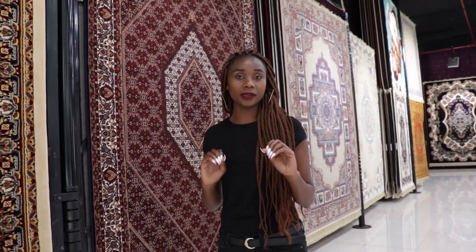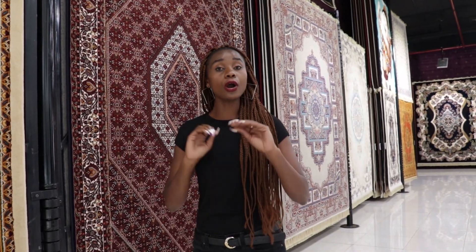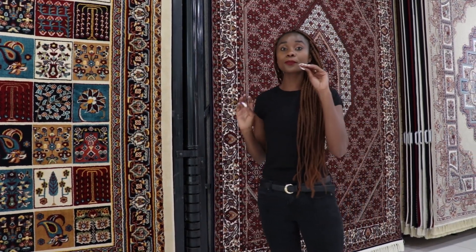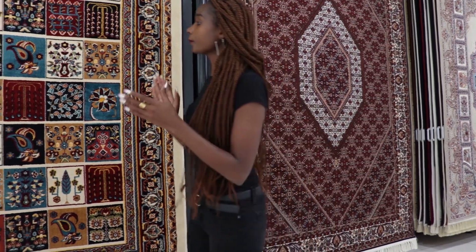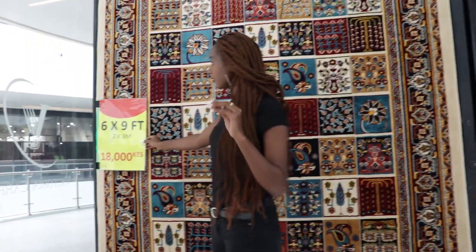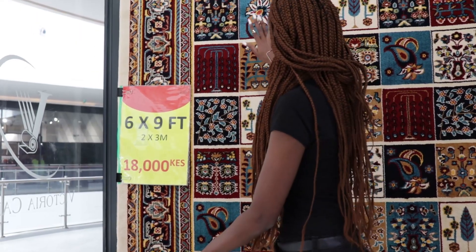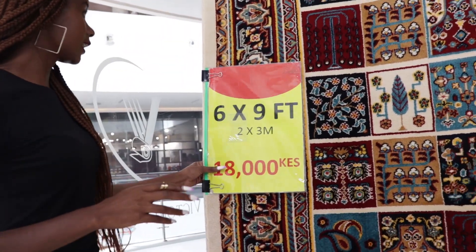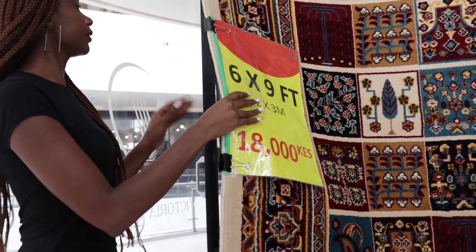I have fallen in love with these carpets. If you talk about carpets, you talk about Victoria Carpets. I want to show you all the designs they have in their store, plus their prices. Some of them actually have a discount. Is this one six by nine? I really want to show you.